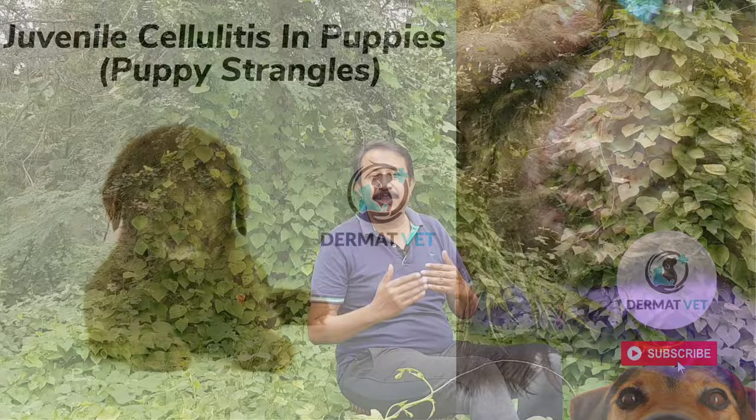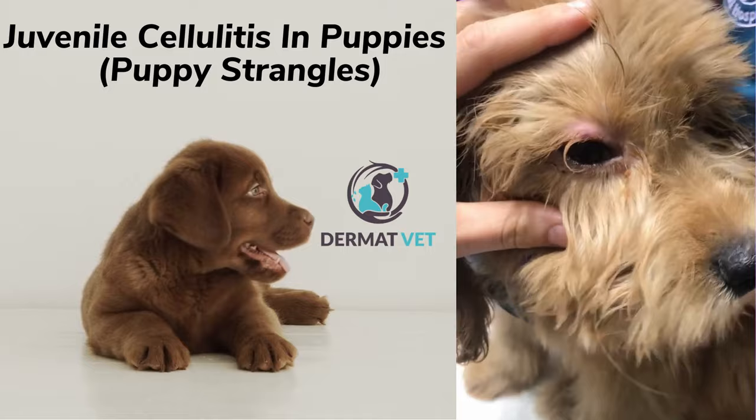This is a classic presentation of which disease? What diagnostic tests are indicated, and what is the treatment of choice? My dear friends, this is nothing but canine juvenile cellulitis, or what we call puppy strangles.